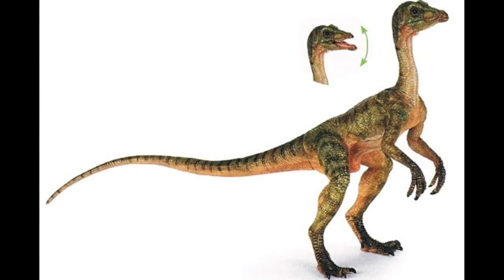Hey guys, welcome back to Jurassic Collectibles. Exciting news — we've got some new PAPO 2018 figures on the horizon. This comes fresh from Everything Dinosaur's Twitter account. If you don't follow them, make sure you do — link is down below. But today, let's see what we've got in store.